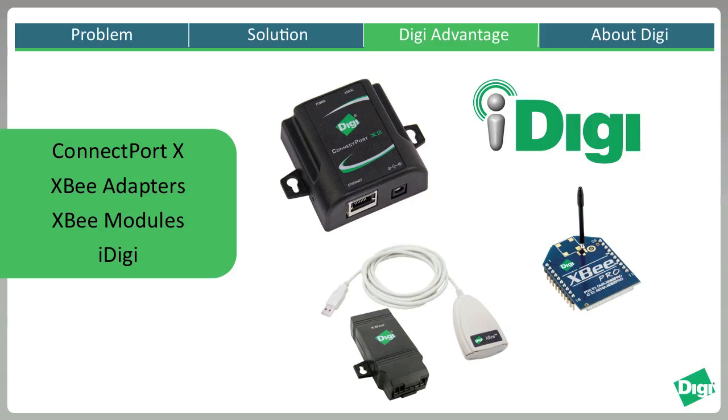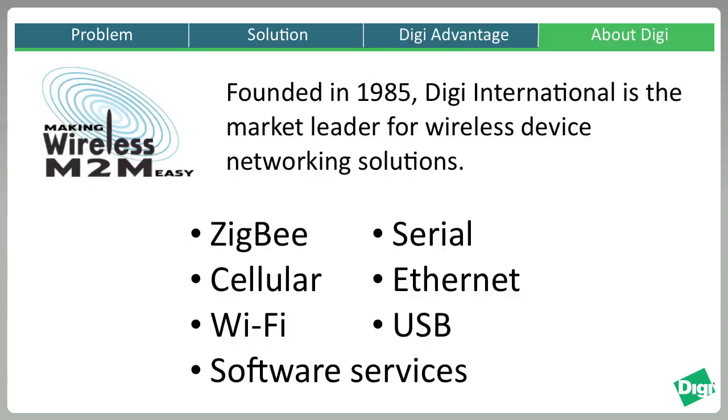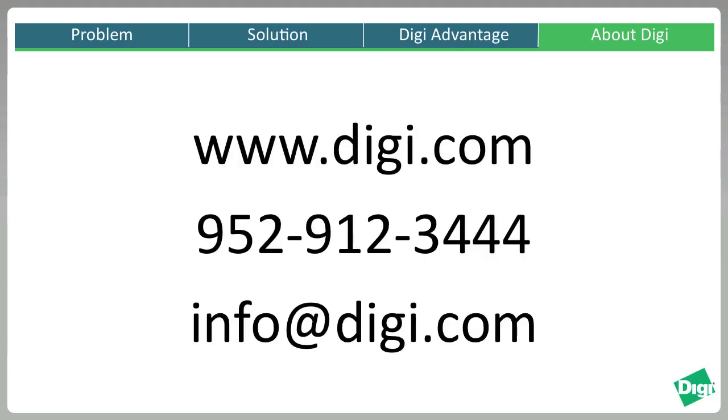The addition of iDigi services makes it possible for utilities to design networks that best meet their unique needs. Digi understands how critical it is to provide reliable, secure, and accurate data communications. We have a complete line of wired and wireless networking solutions along with device management services that allow you to find the most suitable way for you to access the data from your remote devices. For more information please contact us or visit our website at www.digi.com